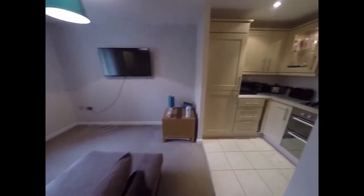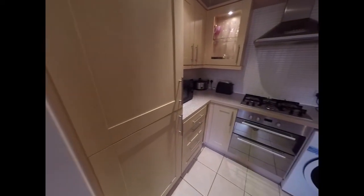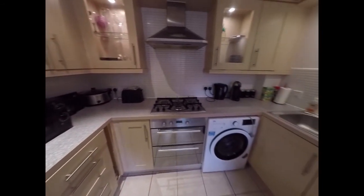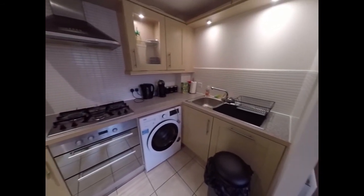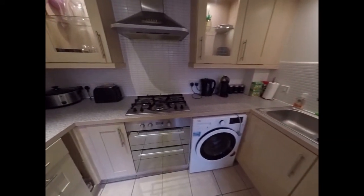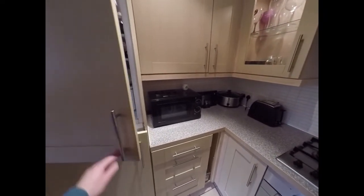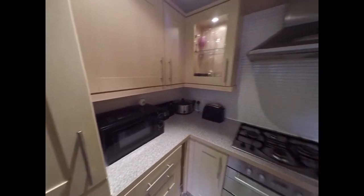The living room opens out into the kitchen, which has work surfaces and storage against three walls with built-in appliances — oven, hob, and fridge freezer. It's all very nicely presented.